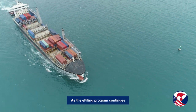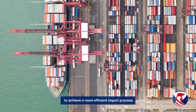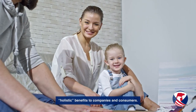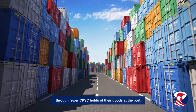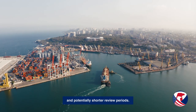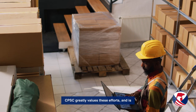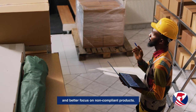As the e-filing program continues toward full implementation, we look forward to working with the trade industry to achieve a more efficient import process that facilitates compliant trade and promotes consumer safety. Not only is e-filing simple, it also provides holistic benefits to companies and consumers. Compliant importers may benefit from e-filing through fewer CPSC holds of their goods at the port, reductions in risk scores over time, and potentially shorter review periods. Many companies already perform their due diligence and take the required steps to ship compliant products. CPSC greatly values these efforts and is implementing the e-filing program to further enable more efficient identification and better focus on non-compliant products.